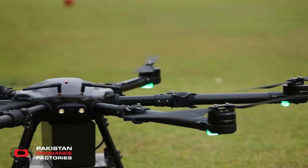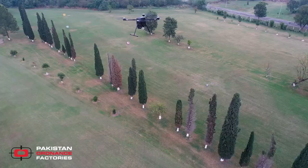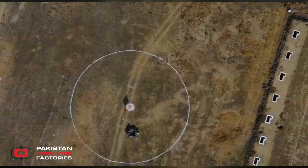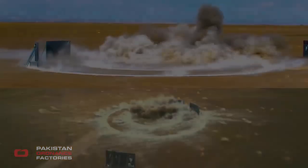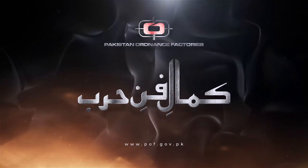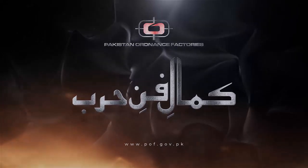The Ababil project is a revolutionary measure to provide optimum solutions indigenously in unmanned aviation for combat missions. For more information, visit www.babil.org.